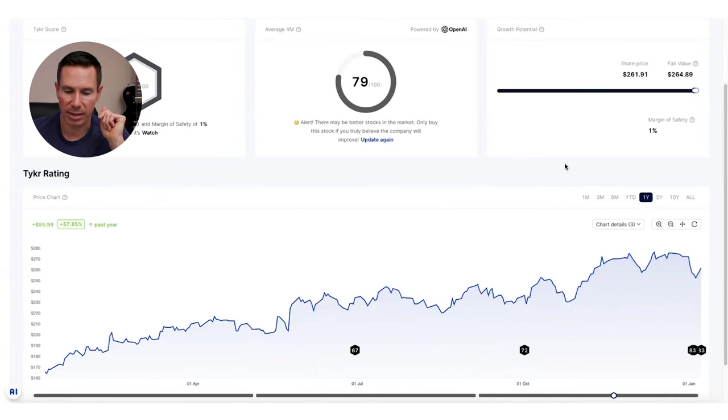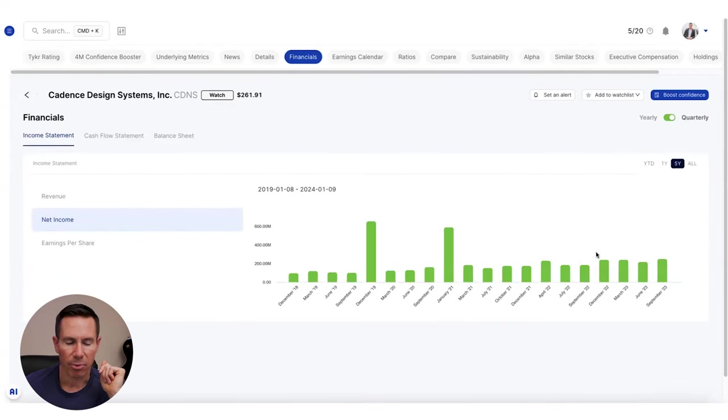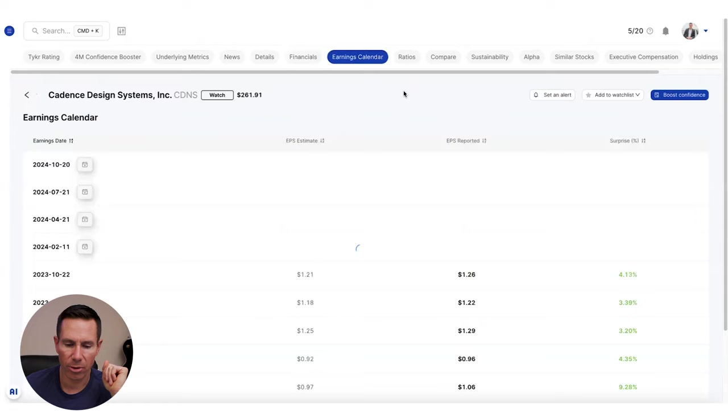This stock is definitely beating the markets. Going to the financials tab, you can see the profits on this company are relatively flat — the net income and EPS tell a very similar story, relatively flat. That's why the margin of safety is around 1% rather than 80%.